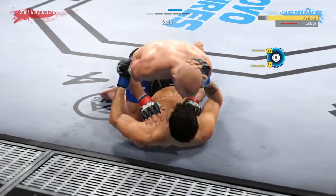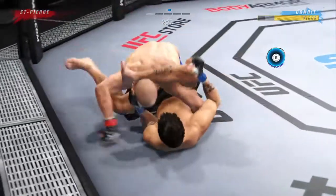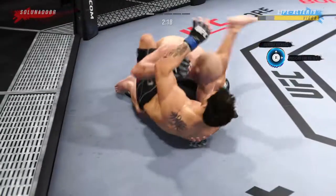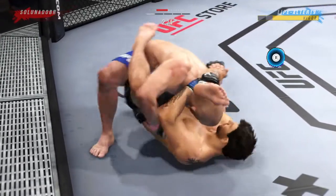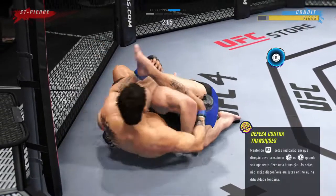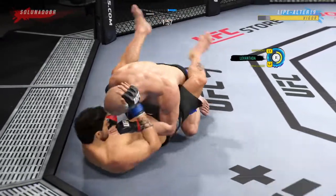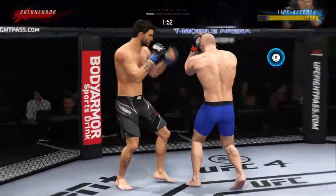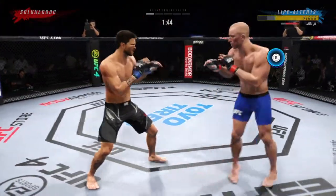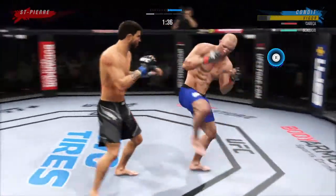He's able to land a strike there from the bottom — nicely done by Condit. All right, full guard here. I know you don't like hanging out here for too long. No, you don't want to stay there — too much of a submission threat, you've got to pass. Gets the elbow up into the target, working inside the closed guard now. St-Pierre gets hit by another elbow. He is in the danger zone now. Kick to the body — that one won't land. Big punch over the top.